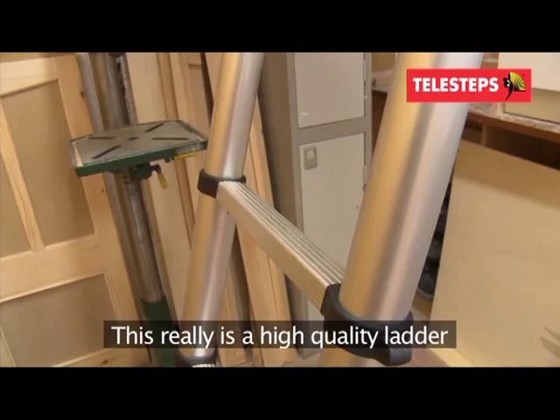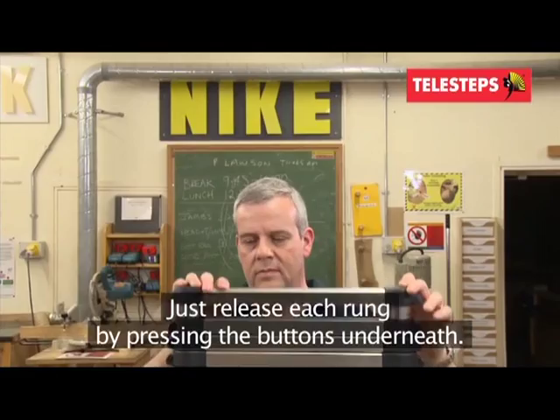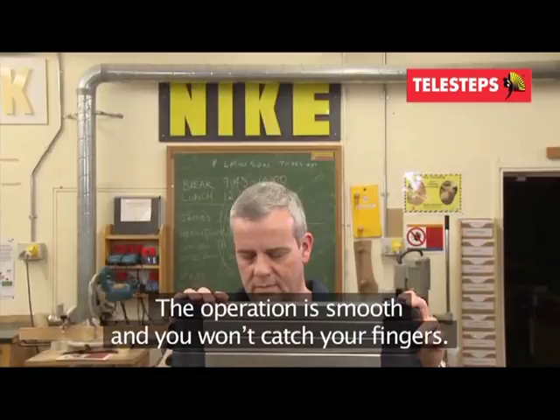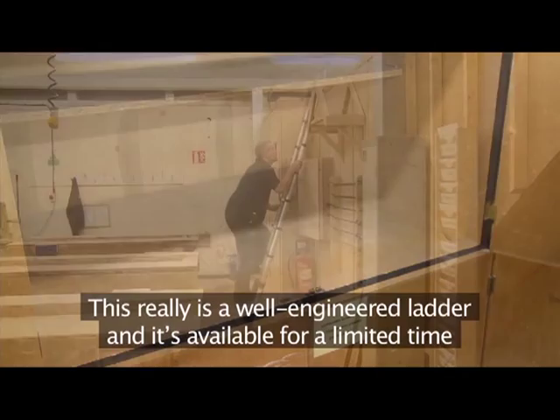This really is a high-quality ladder and has been manufactured and certified to EN131 standards. Closing it down couldn't be easier — just release each rung by pressing the buttons underneath. The operation is smooth and you won't catch your fingers. Once closed, it's light and easy to transport or store.